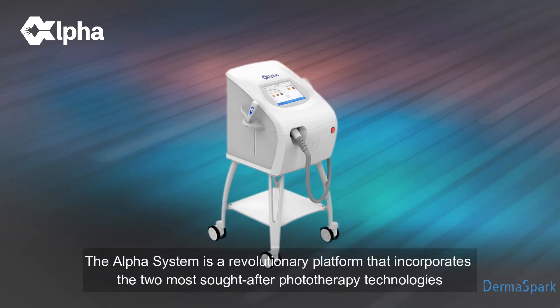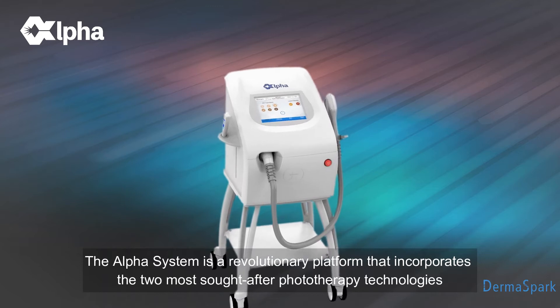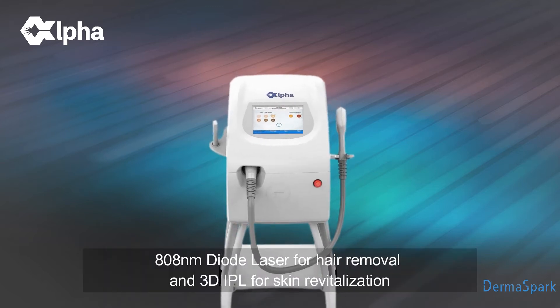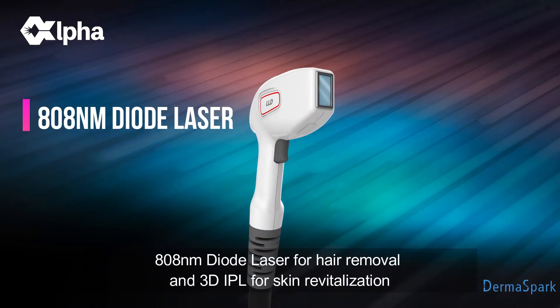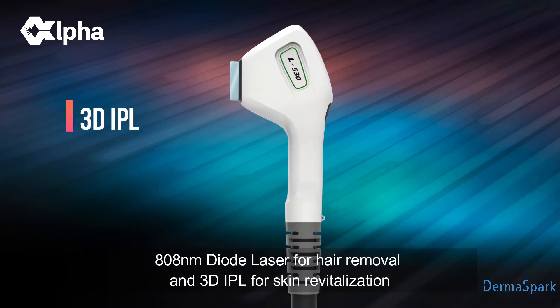The Alpha System is a revolutionary platform that incorporates the two most sought after phototherapy technologies: 808 nanometer diode laser for hair removal and 3D IPL for skin revitalization.